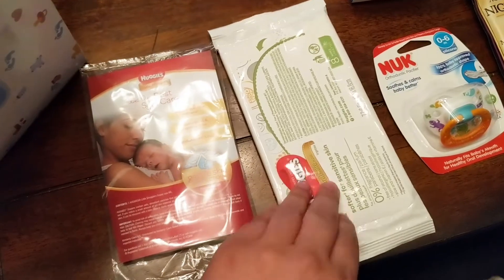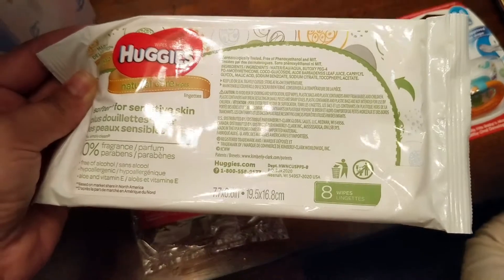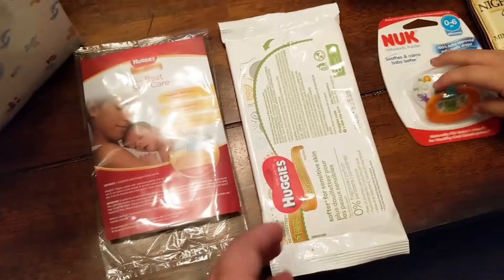It also came with a sample of Huggies wipes. This is softer for sensitive skin — you get eight wipes in this. Always handy to have wipes on the go, so I will definitely make use of this.